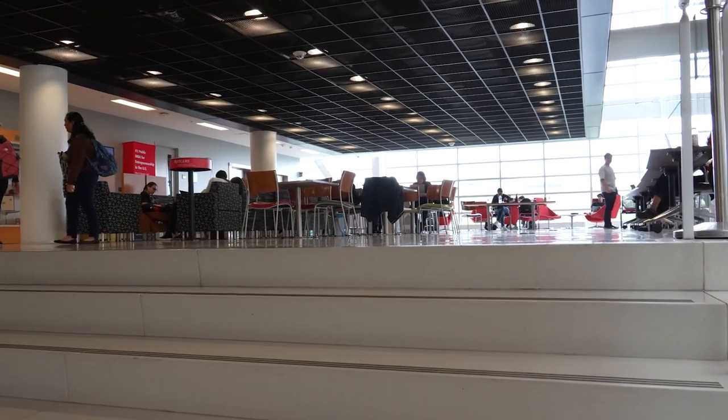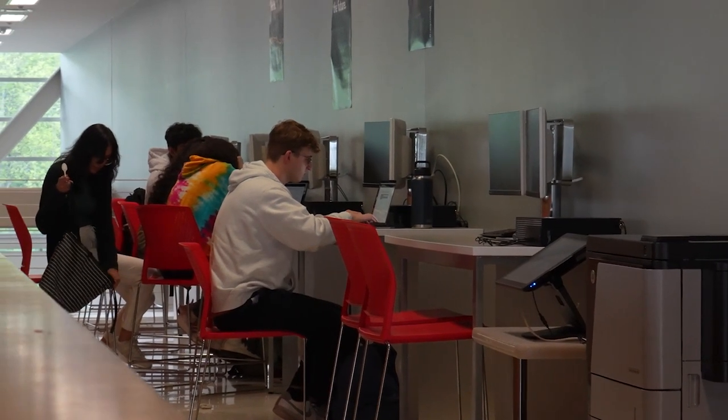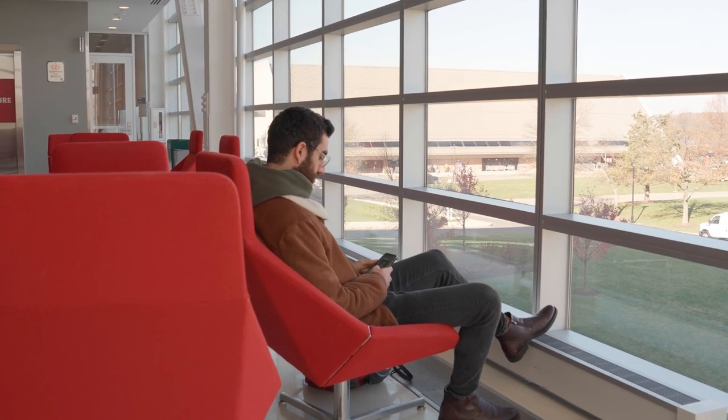This is the second floor lounge, one of two lounges in the business school. On the second floor there are also the Bloomberg terminals, which is going to be important for finance majors. And the second floor lounge has comfy seating, outlets, and is just a great place to study overall.